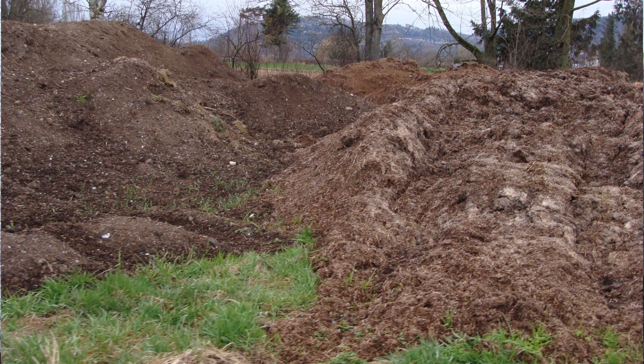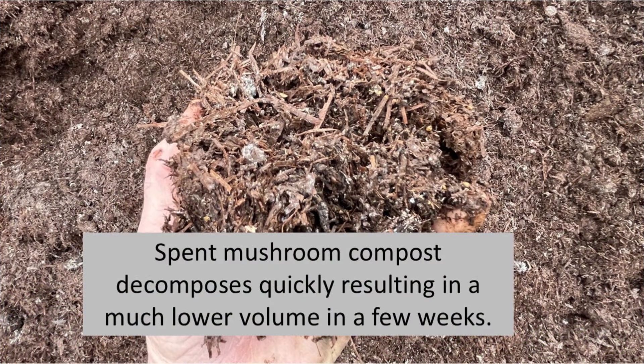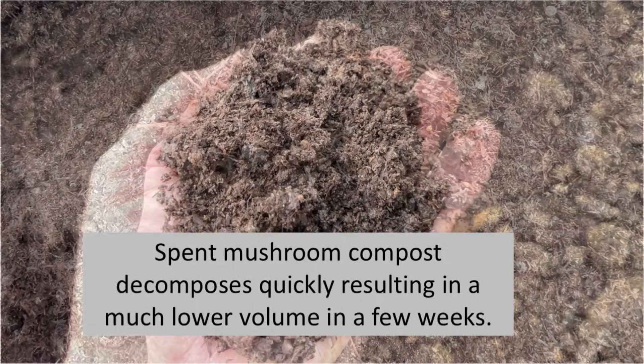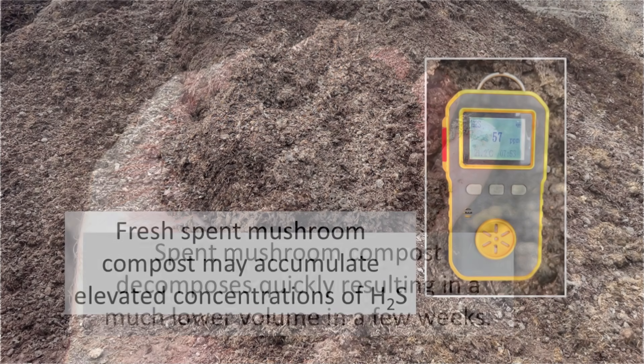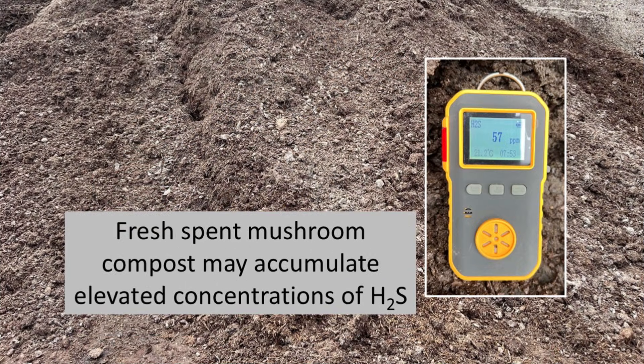Small users of compost can obtain fresh spent mushroom compost at a lower cost than well-rotted material. There are two disadvantages. First, fresh spent mushroom compost further decomposes quickly and we end up with only about 50% of the volume after a few weeks. Second, as we see with this pile, we may end up with elevated concentrations of hydrogen sulfide.